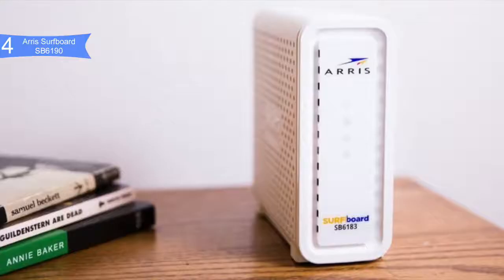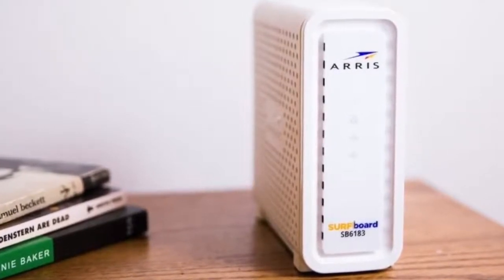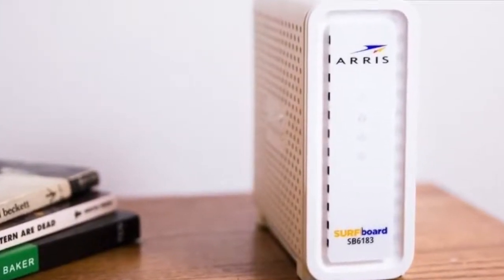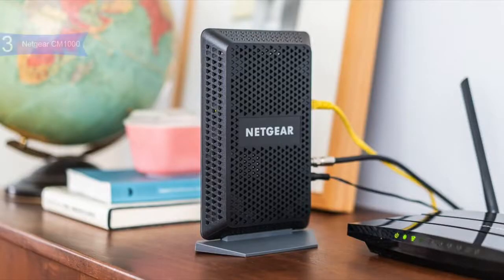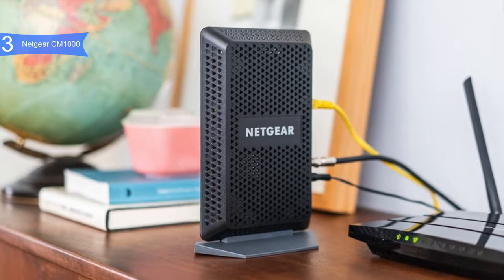A con for the SB6190 is the Intel Puma 6 chipset, which is prone to high latency under certain circumstances. Overall, the Arris Surfboard SB6190 improves your internet speed, data transfer rate, and performance immensely. If you want the best mid-range modem, the Arris Surfboard SB6190 is the best option for you.